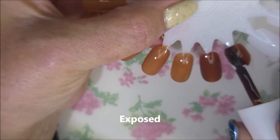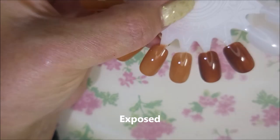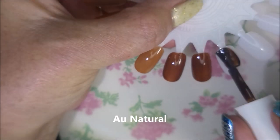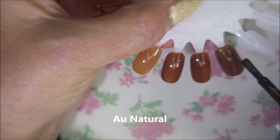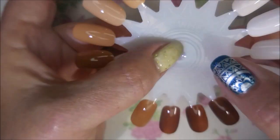Next we have Exposed. I am going to try to do a gradient with some of these. And then finally we have All Natural — depends on how you like to say it. So there we go, we've got those swatched. We're going to go back and start over with Stark Naked.